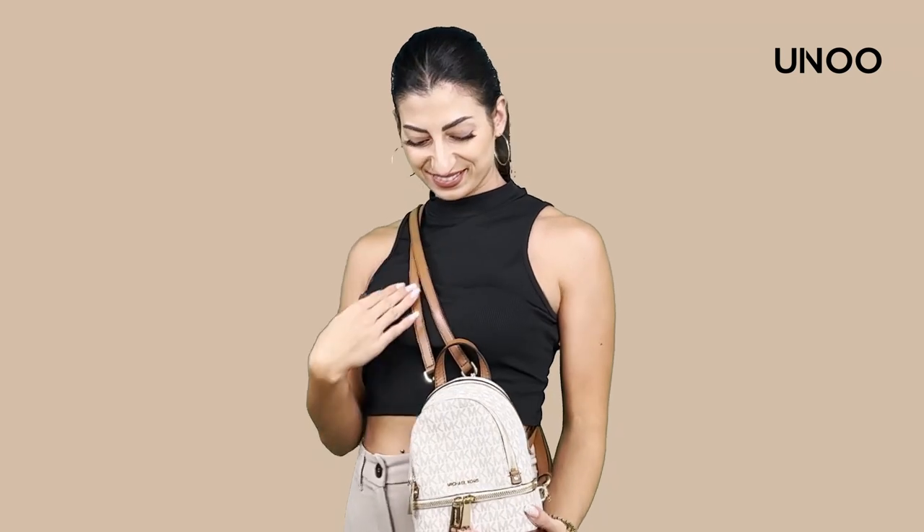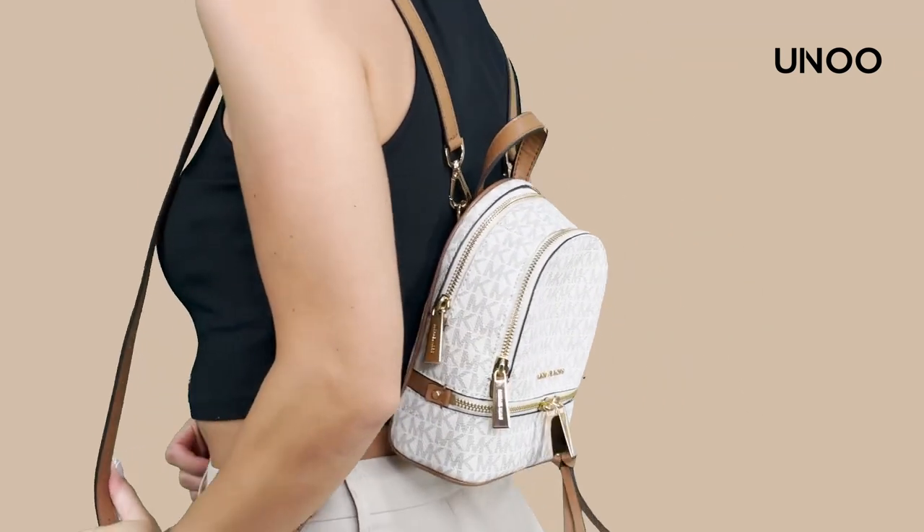Ready to make the Michael Kors Logo Rhea Zip Backpack your new buddy? We can't wait to see where you'll go together. Take care and see you next time.